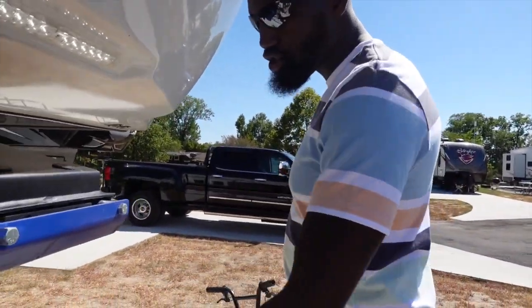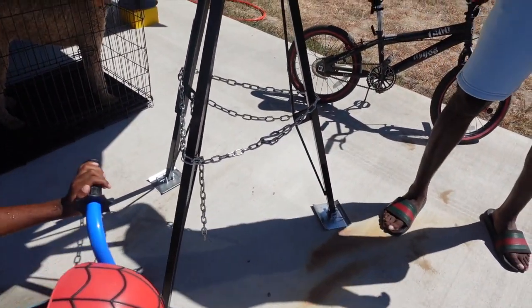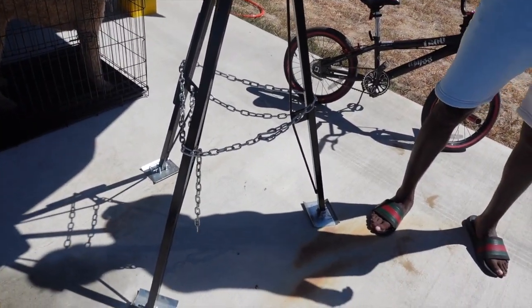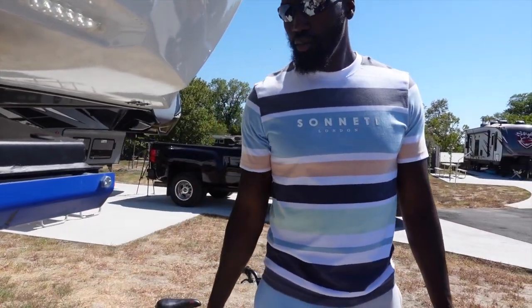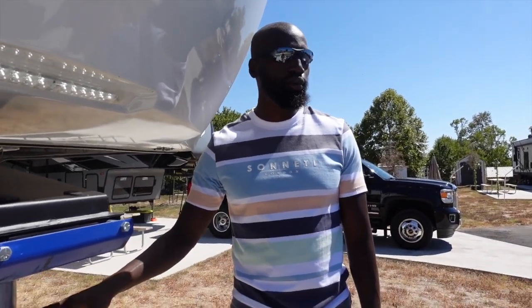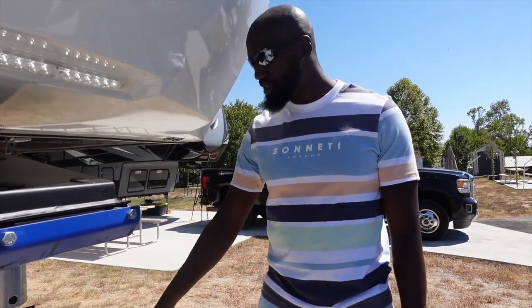Here's our camper tripod. We use this tripod for turbulence on the camper. Sometimes when the kids are running around on the inside, it'll get a little turbulence. They also said it's good for the washer and dryer because sometimes the wash and dry move kind of heavy. So if you've got the tripod hooked up, that helps with that turbulence right there.